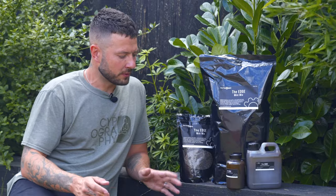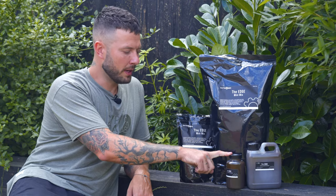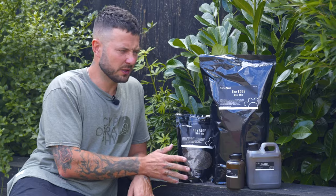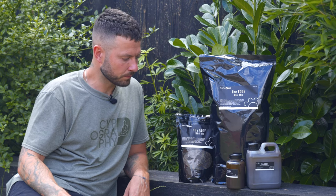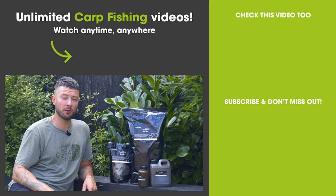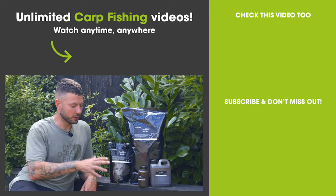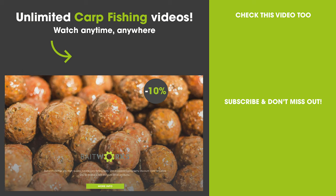As for prices: the small liquid jar is 500ml and costs £10, the larger one is a litre at £20. The small packet of pellets is £6.99 and the bigger five kilo bag is £26.99. If you're a Carpography member you can save 10% when purchasing via the Bait Works website using your discount code — a perfect opportunity to save some money.